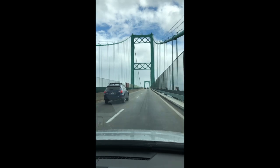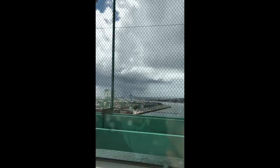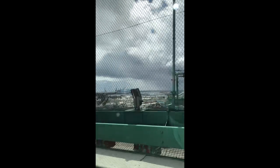We're almost at the top. Here we go. And once you're at the top, you can kind of look over and see all of the water down below where the container ships come in and deliver things. So if you ever wonder where you get the toilet paper from, it comes from the container ships, and then the trucks bring it to places like Target and Walmart and the grocery store.